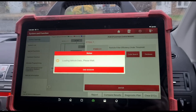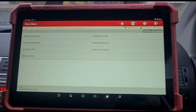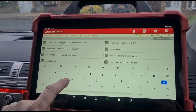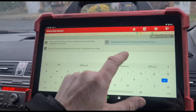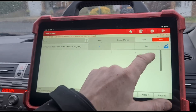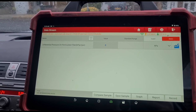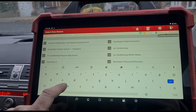P2002 could mean the DPF is damaged. We're going to go to data stream and find the differential pressure of the DPF. HPA zero - let's give it an acceleration. That's not moving, so we've either got a pipe burst to the sensor or the sensor's not working.